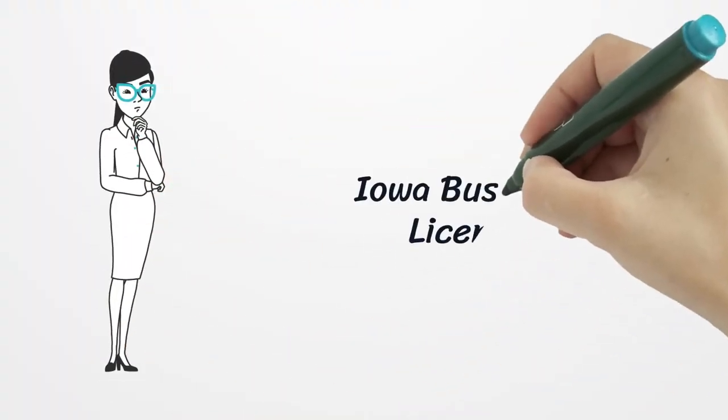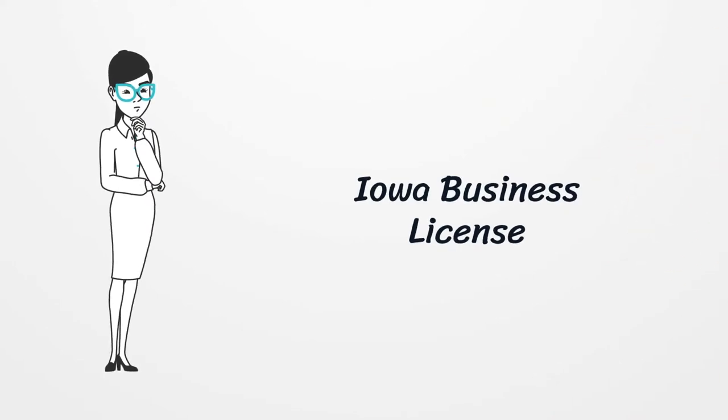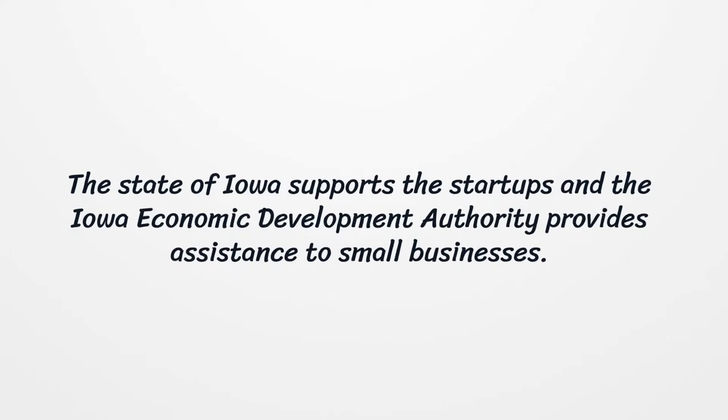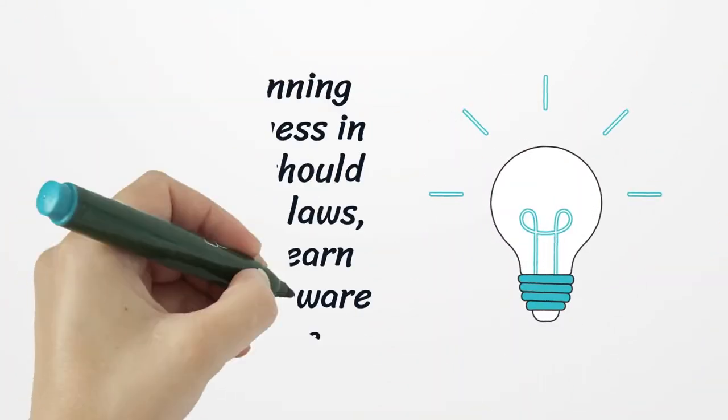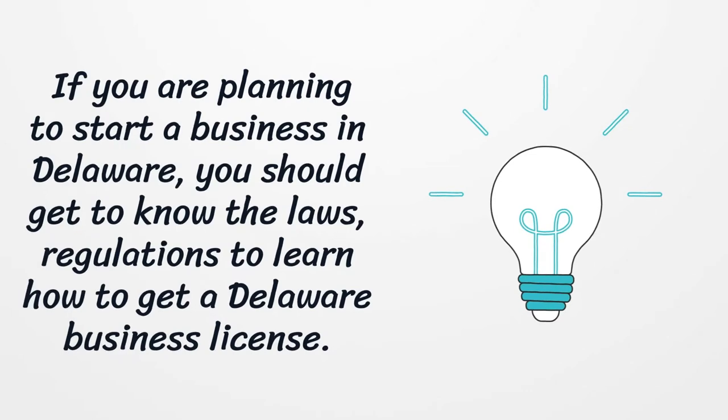Iowa Business License. The state of Iowa supports startups, and the Iowa Economic Development Authority provides assistance to small businesses. Moreover, the Iowa Economic Development Authority provides information about what business types should obtain a license.